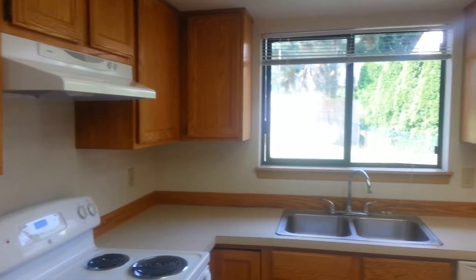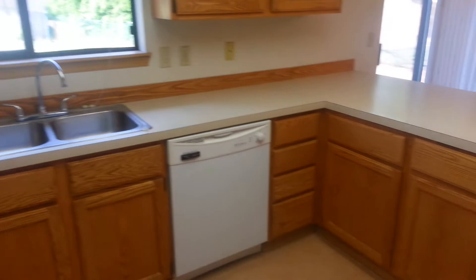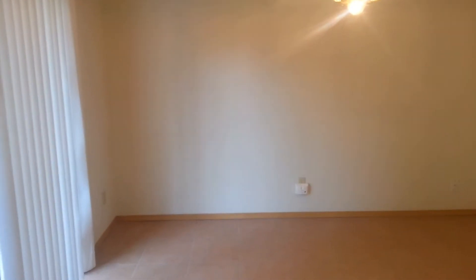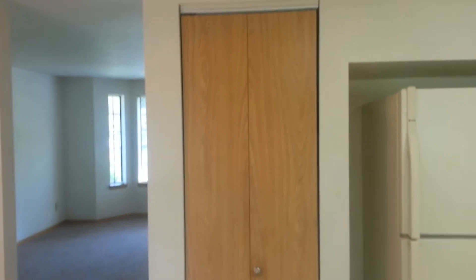Electric range, double stainless sink, dishwasher, lots of storage, your dining area, leads back into your formal living area, pantry, and refrigerator.